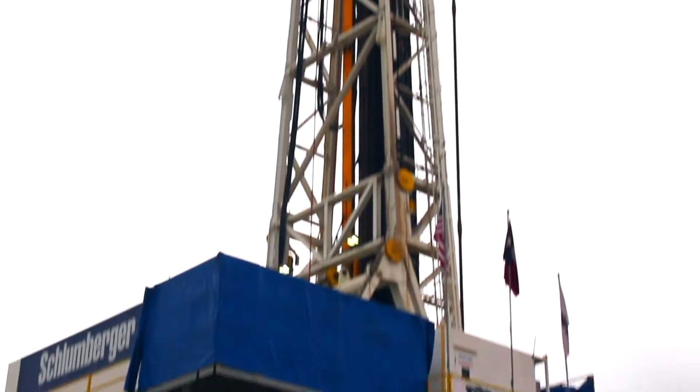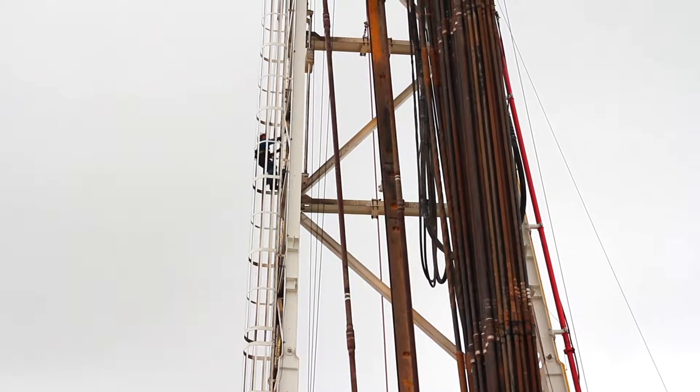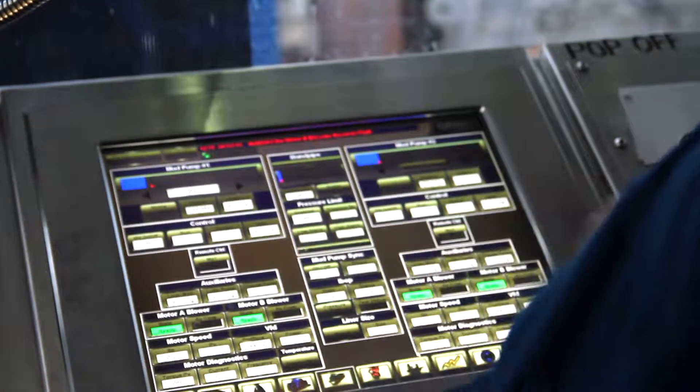We're here in Cameron, Texas, about halfway between Austin and Dallas. We're at a drilling rig, but this drilling rig is not exploring for oil or natural gas. Instead, it's an experimental test facility where scientists and engineers test new technologies for application in drilling.